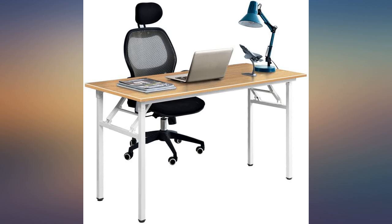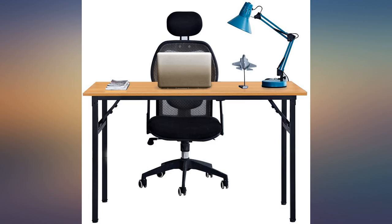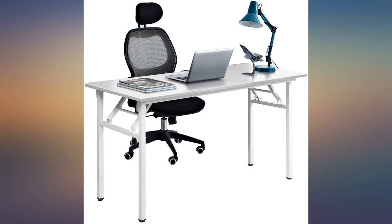I absolutely love this folding computer desk. It is sturdy and has a lot of space as well. Honestly way bigger than I thought it would be, which is fantastic.